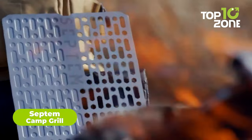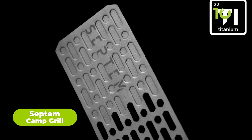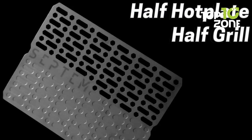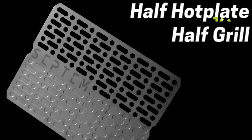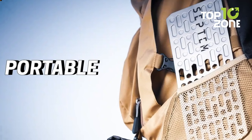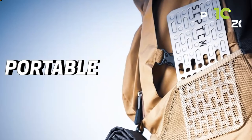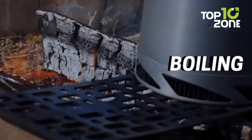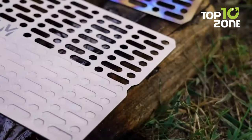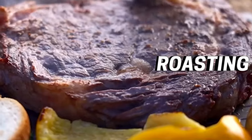Tired of carrying bulky and heavy cooking gear on your camping trips? Look no further than the Septim Camp Grill, a perfect, lightweight solution for your outdoor adventures. Made of high-grade pure titanium, this camping grill weighs only about 0.44 pounds. Titanium is the perfect foundation for outdoor gear designed to last a lifetime. The practical design allows you to cook two steaks side by side, yet it's small enough to slide into your backpack. Whether you're boiling water, reheating food, grilling, searing, or cooking, this grill is up to the task. The titanium dioxide nano-coating on the surface effectively repels microbial growth, ensuring hygiene on your outdoor adventures.